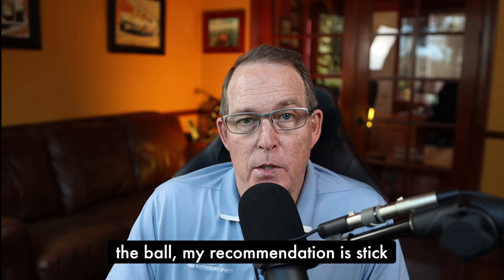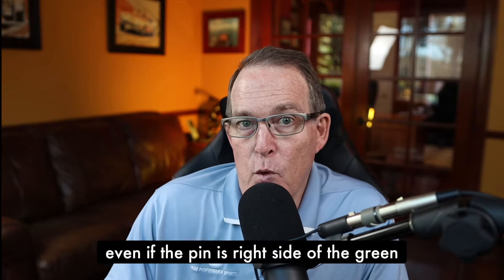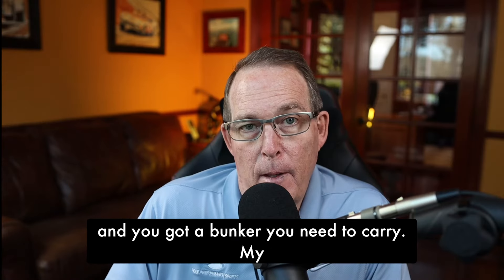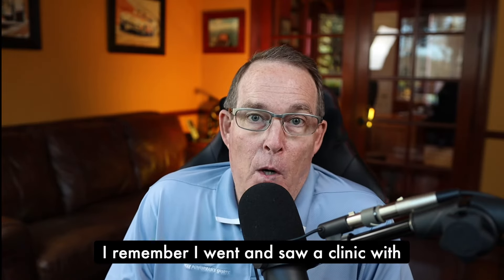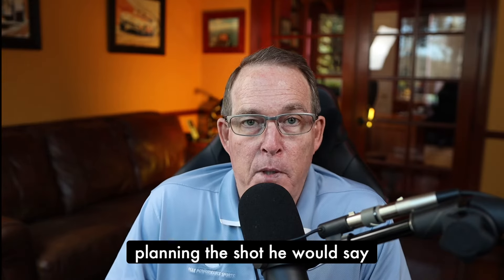But if you like to draw the ball, my recommendation is stick with the draw. Even if the pin is right side of the green and you've got a bunker you need to carry, my recommendation is still start at the flag and draw it into the center. I remember I went and saw a clinic with Jack Nicklaus, and I loved his approach to planning the shot.